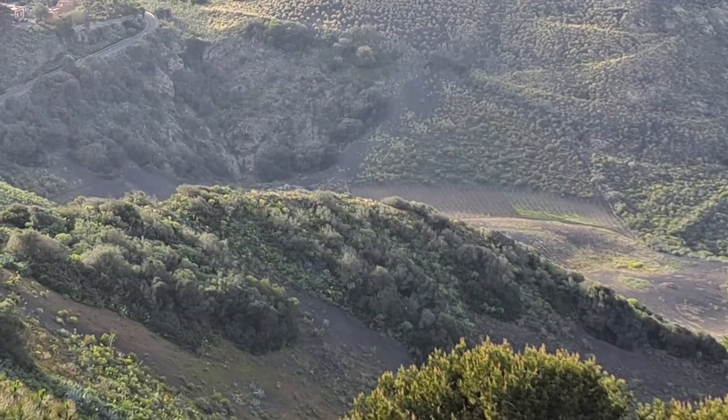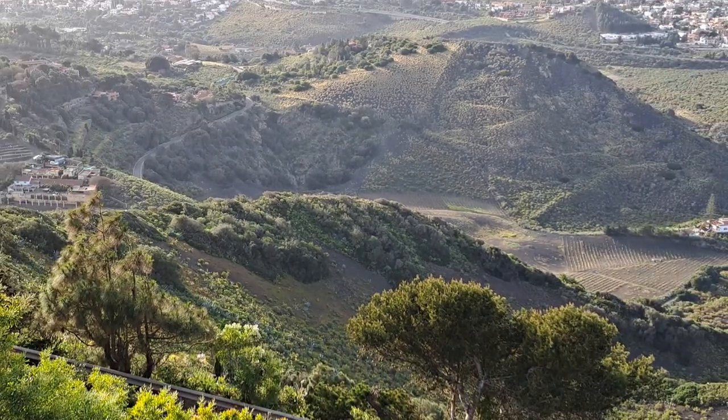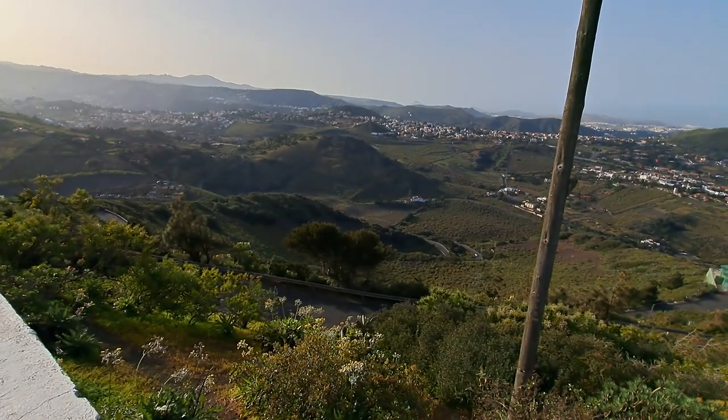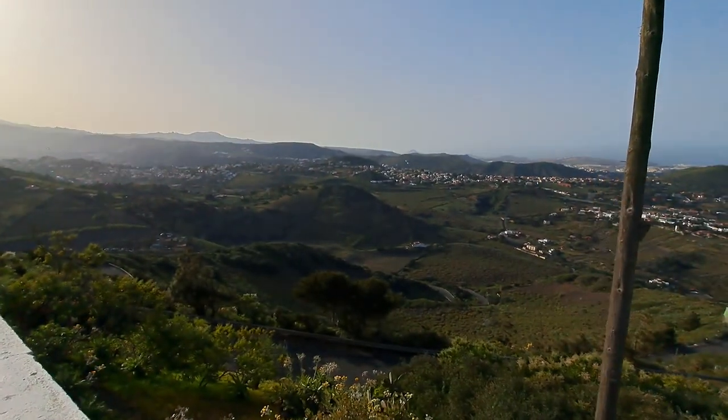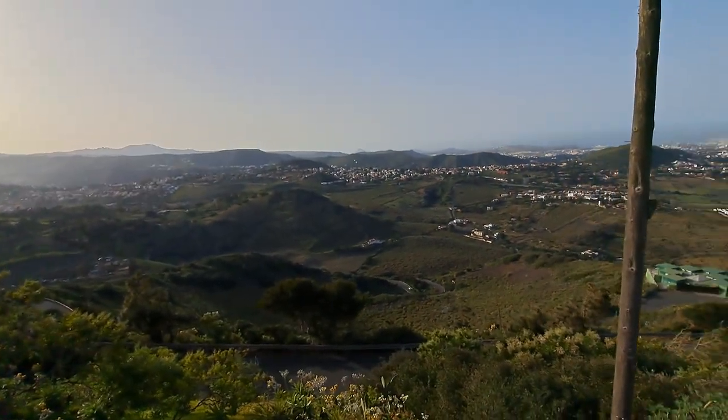The fertile fields down there are made of volcanic material and they are growing wine here. Over there are some vineyards, and they make a very nice wine called La Caldera — the Caldera wine.